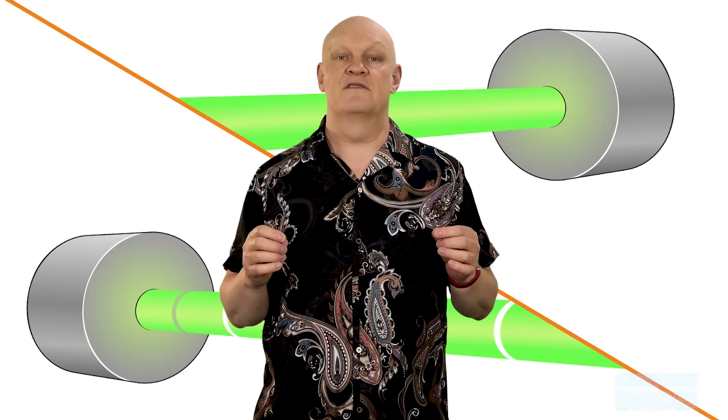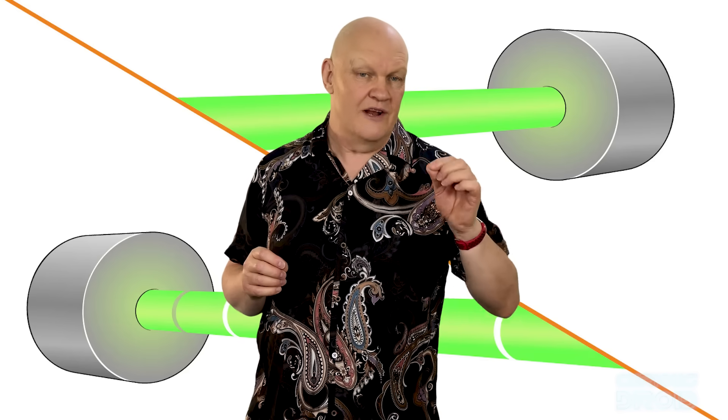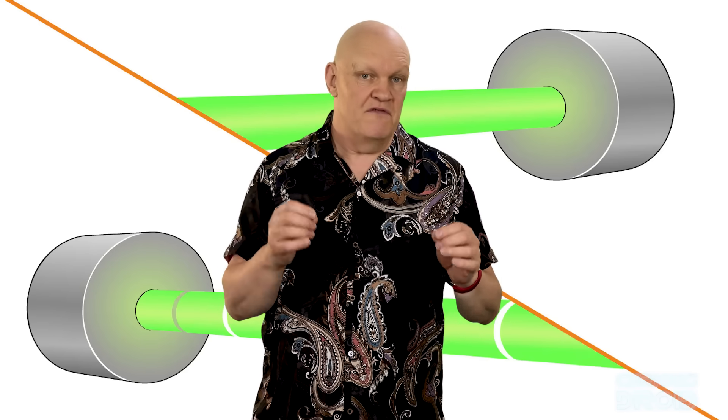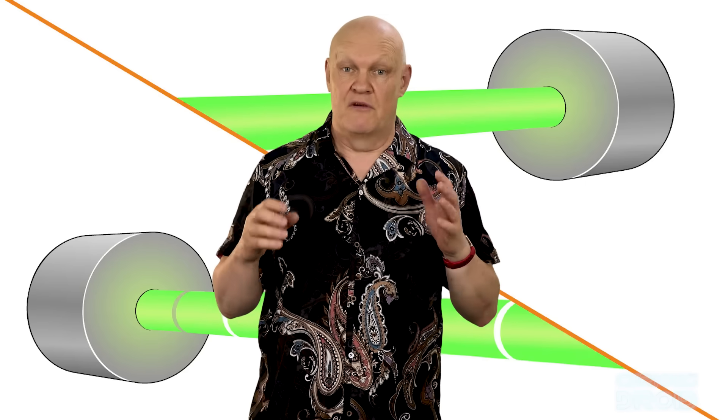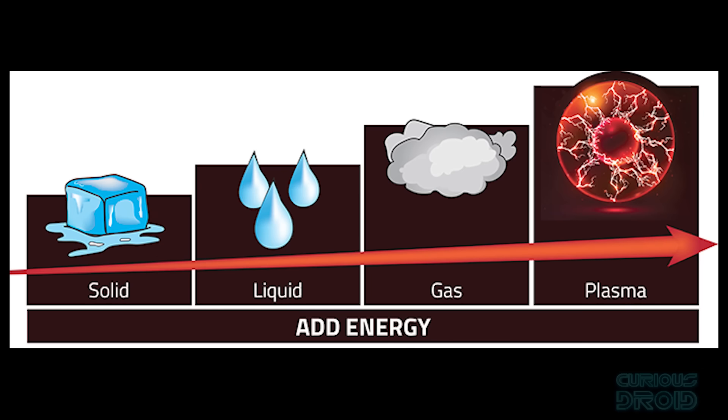The most powerful lasers don't run continuously — they only run for a very short period of time, usually from nanoseconds (a billionth of a second) to femtoseconds, that's 10 to the power of minus 15 seconds, or 1 quadrillionth of a second. By doing this, you can pack a huge amount of energy into a very short space of time, and when you combine that with a focused beam you can create such high electric fields that you can strip electrons from atoms and create plasma — the fourth state of matter — a gaseous mixture of ions and electrons which is also an electrical conductor.